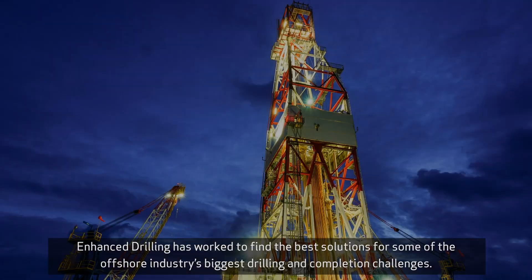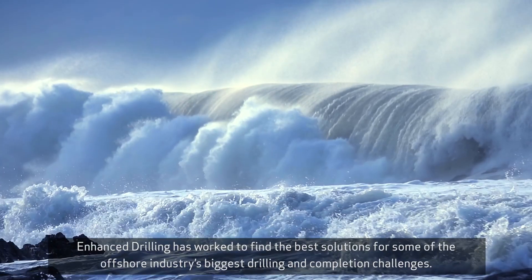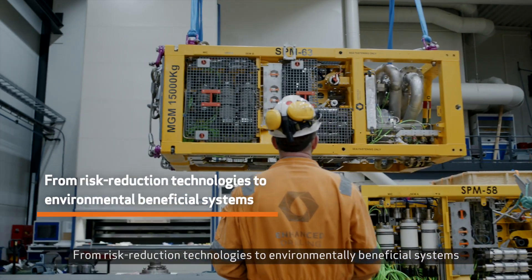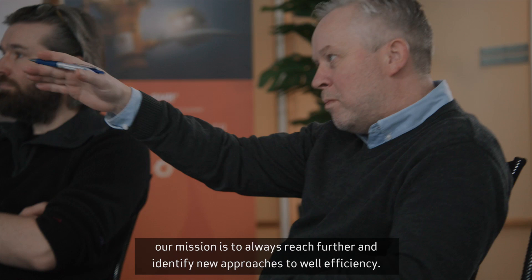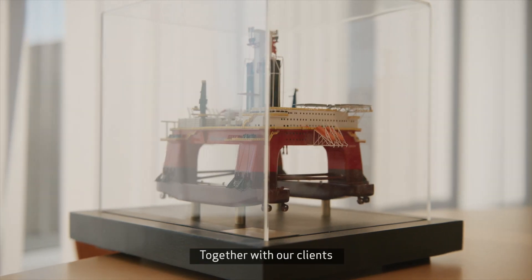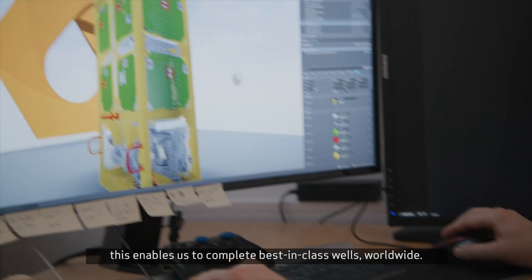For more than three decades, Enhanced Drilling has worked to find the best solutions for some of the offshore industry's biggest drilling and completion challenges. From risk reduction technologies to environmentally beneficial systems, our mission is to always reach further and identify new approaches to well efficiency. Together with our clients, this enables us to complete best-in-class wells worldwide.